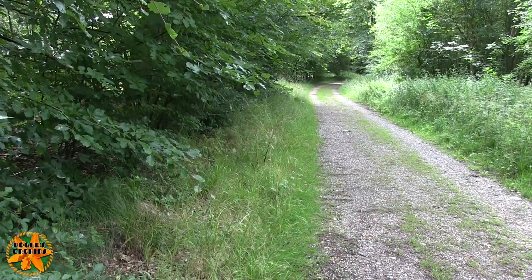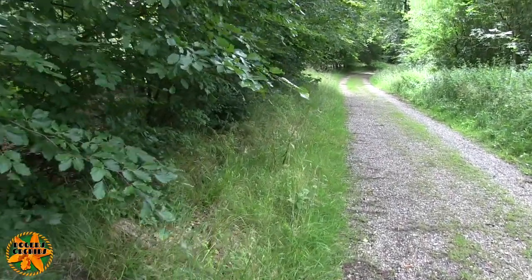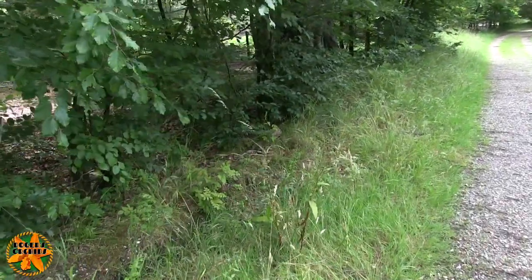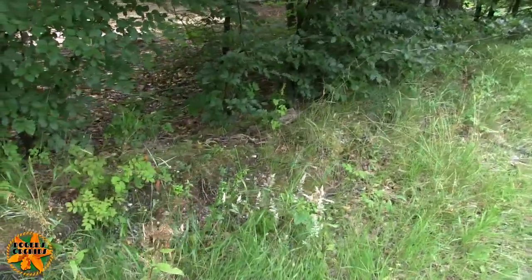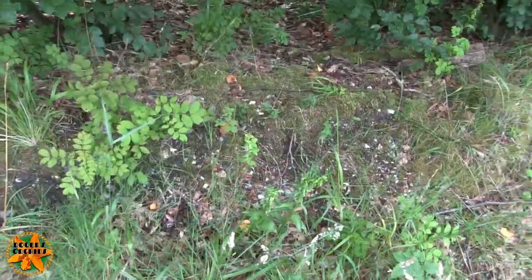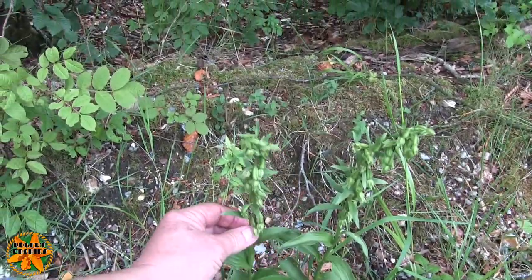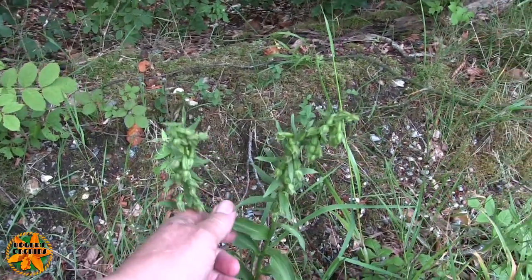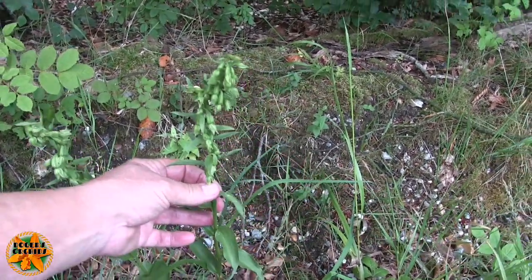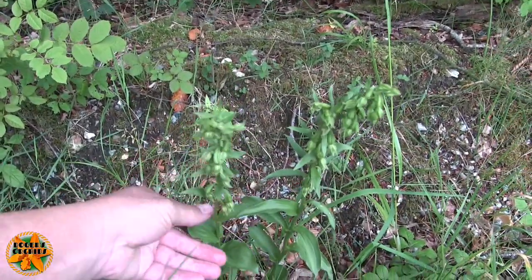Orchids! Now that I've seen some, I wonder how many others I've walked past. They are not conspicuous - basically green in amongst green grass. Can you see them yet? These are they - they don't look anything like orchids, do they? But they are. I shall have to look these up, but I think they are Helleborines.